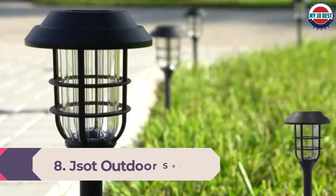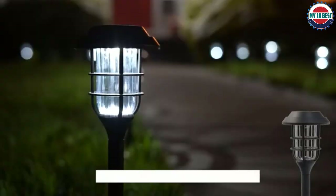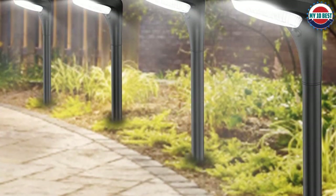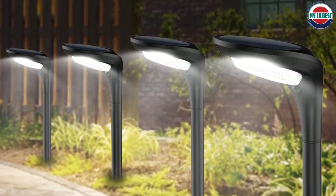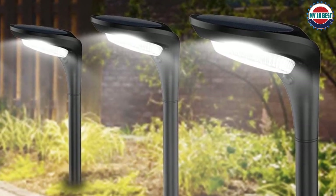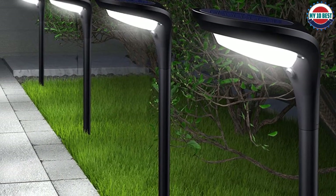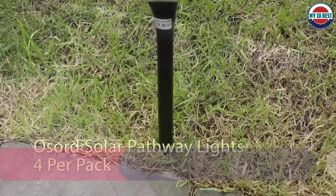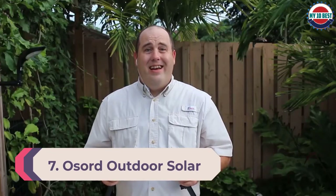Number 8: JSOT Outdoor Solar Pathway Lights. JSOT is a good option if you are looking for entry-level solar path light models. It offers a total of four solar path lights, and one of its most unique features is that you get both warm and cool color options. It comes with a battery life of six to eight hours long and offers a one-year long warranty to the user.